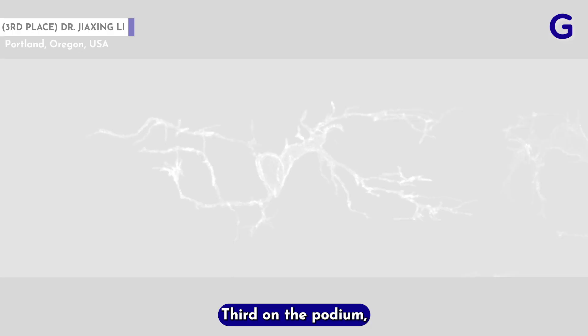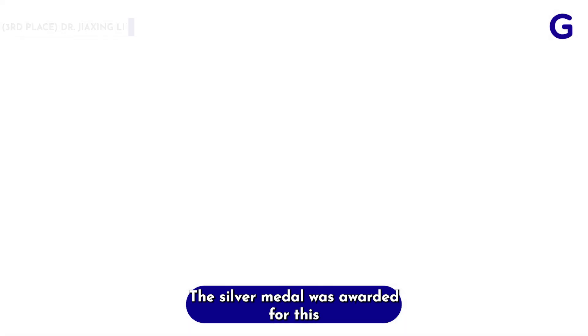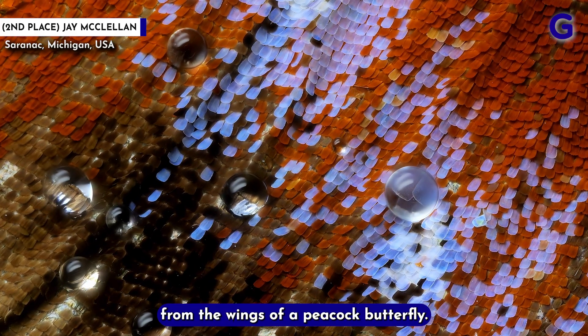Third on the podium is this up-close and personal look at cells in a zebrafish's spinal cord. The silver medal was awarded for this image-stacked, time-lapsed view of water droplets evaporating from the wings of a peacock butterfly.